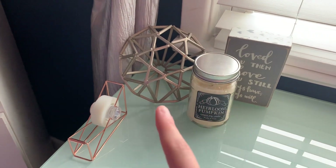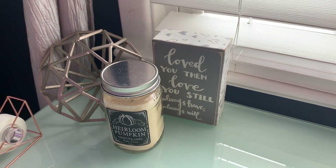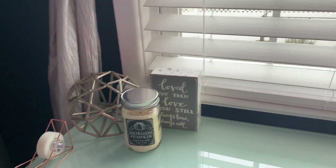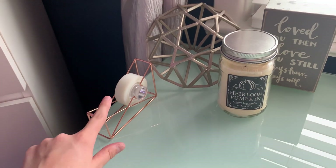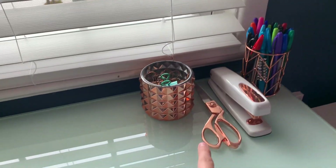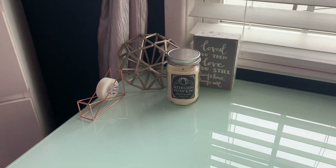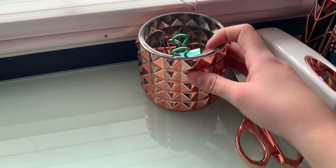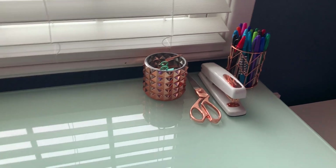I like to keep my desk very minimal so I can actually do my homework. This little diamond decor thing is from HomeGoods. I have this little canvas my mom gave me — it says 'loved you then, love you still, always have, always will' — super cute, from HomeGoods. This candle is also from HomeGoods. And then this little gold setup — the tape, scissors, stapler, and little pencil holder — came in a kit my best friend Anna gave me. I also have a little holder from HomeGoods to keep those. I use the scissors and stapler daily.